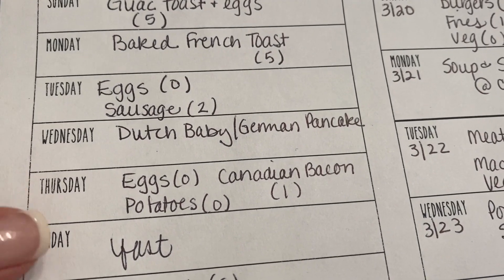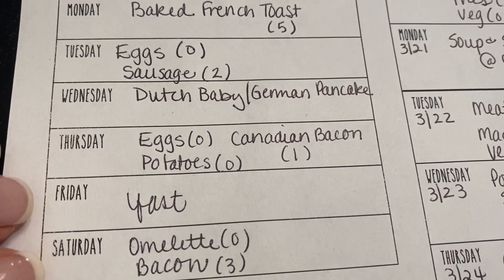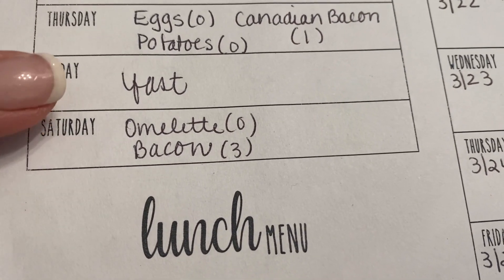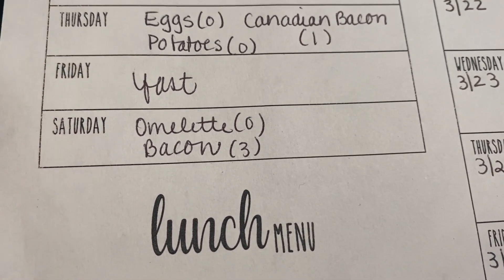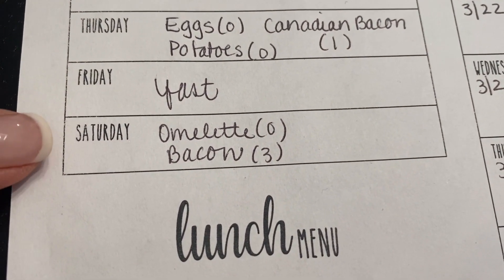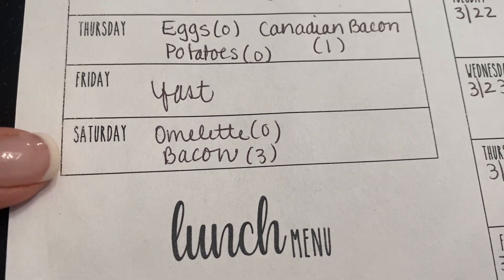Thursday, eggs, Canadian bacon, and potatoes. Friday is a day of fasting for us during Lent — it's just what we do; we don't do it for any weight loss purposes, it's just something we do during Lent on Fridays. And then Saturday, omelets and bacon.